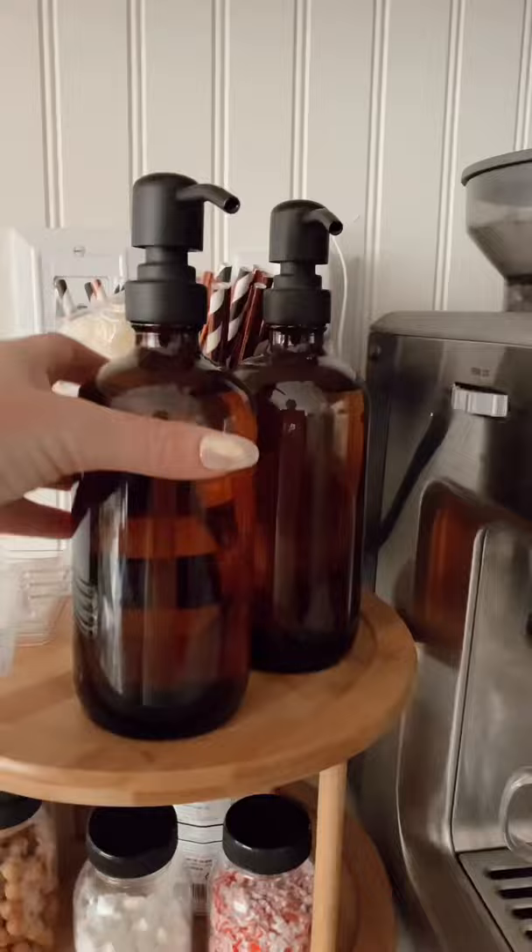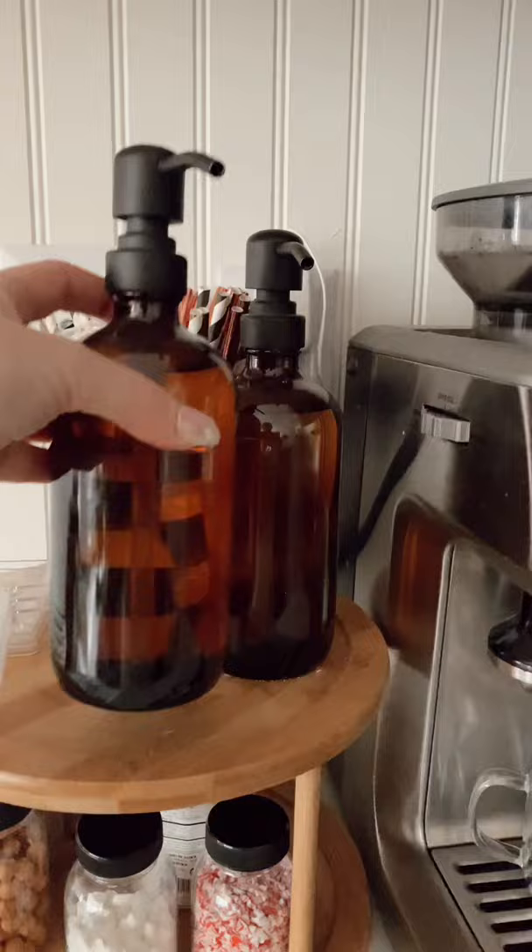Next up are these amber-colored soap dispensers. I actually use them for my coffee syrups — it comes out perfectly and they are so cute on my counter. Then of course we have everybody's favorite glasses.